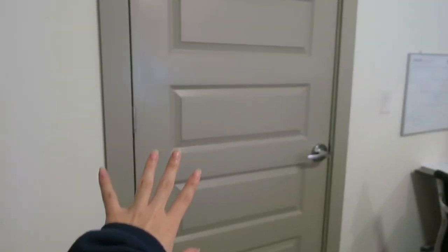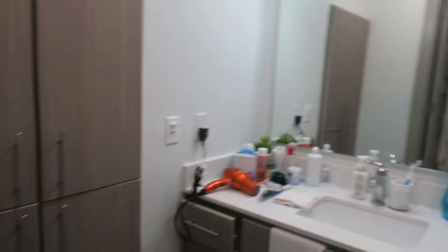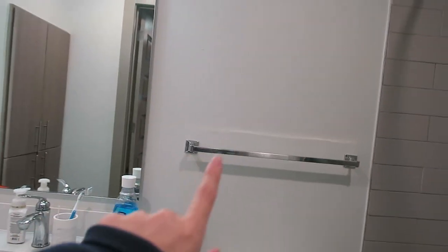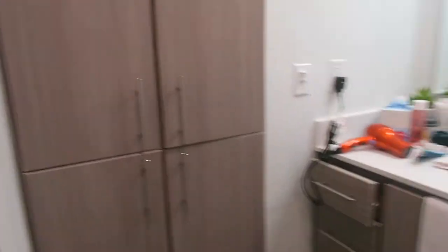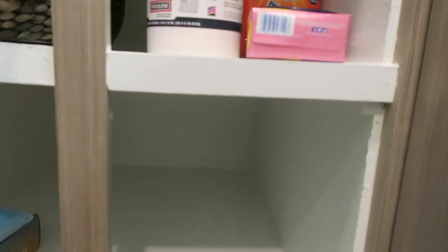Over here is my restroom. The annoying thing about this restroom is that the light switch is outside. This bathroom is a little bit smaller than my last bathroom but the same layout, except I have a rack and a cubicle here now. I have a lot of storage in this bathroom — a lot. I'm not gonna show you what's in it, but the storage goes really deep — like one, two, three, four of these.